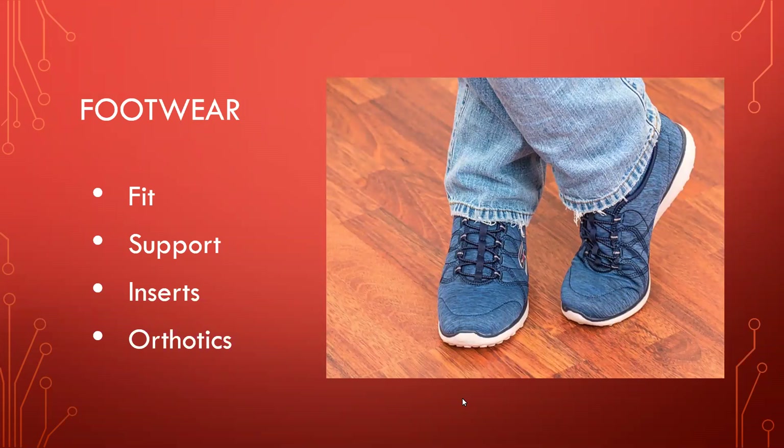You want to have support, especially around the ankle — lace shoes are very good. Inserts work wonderfully, and orthotics especially for giving support to the arches of the feet. With orthotics, what's nice is you can get them custom-made — custom-fitted orthotics molded to your foot. We actually do that at InnerSource Health if anybody's interested.